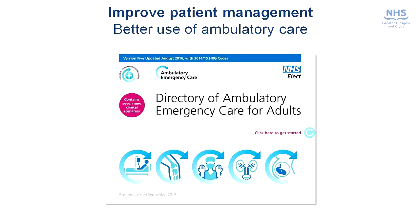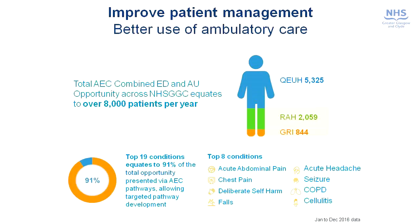Some of the work we did was around ambulatory care pathways. There's been some interesting work out of NHS England and Wales which has identified, on a condition-specific basis, the proportion of patients that you might expect to manage by ambulatory care rather than admitting to hospital, and we were able to apply this to the data for Greater Glasgow and Clyde. What this showed was that there were significant opportunities to manage patients through ambulatory care pathways rather than admission, equating to over 8,000 patients per year — over 5,000 at the QEUH, over 2,000 at the REH and over 800 at Glasgow Royal Infirmary.